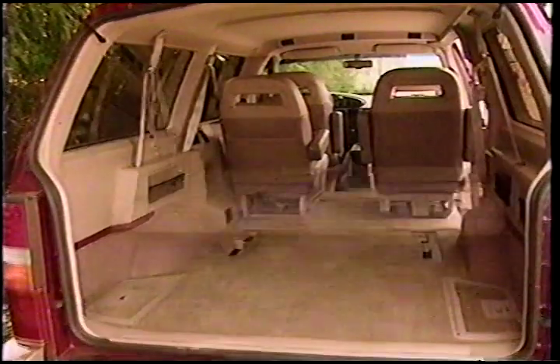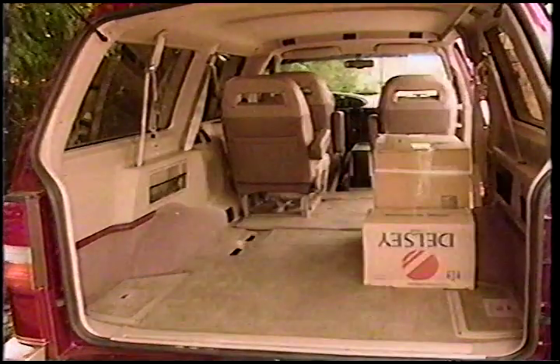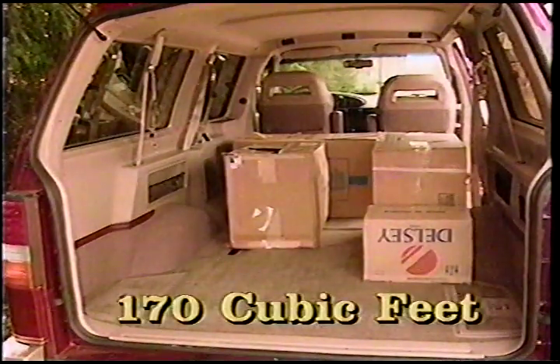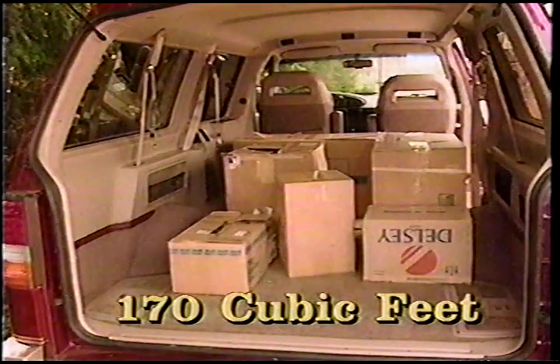If cargo is your thing, the extended-length Eddie Bauer Aerostar is right on target. Depending on your load, you can mix and match the three rear seats to make room for nearly 170 cubic feet of boxy storage on a wide, flat floor.